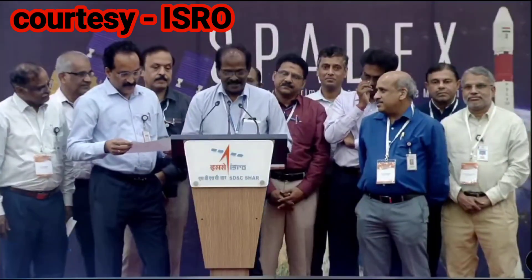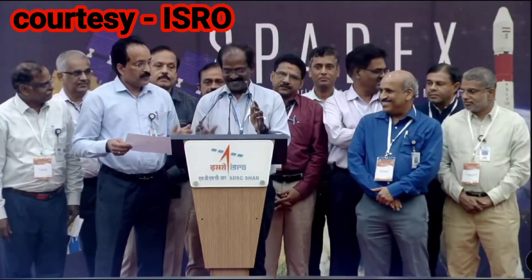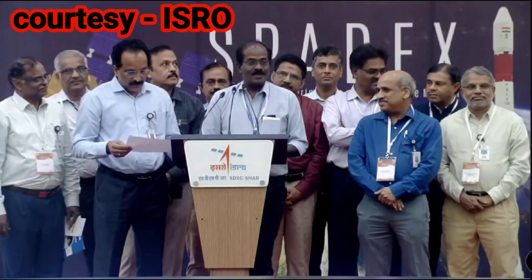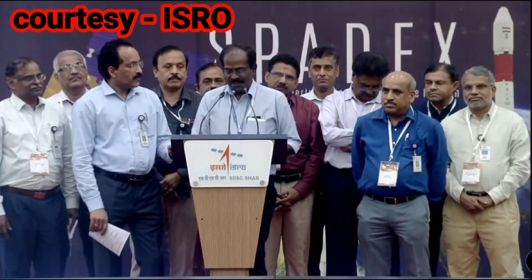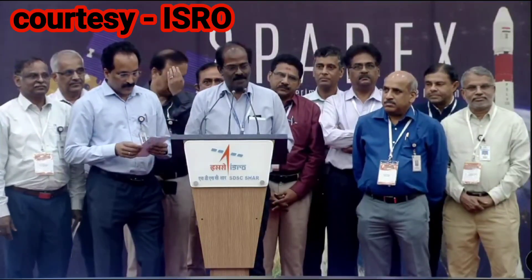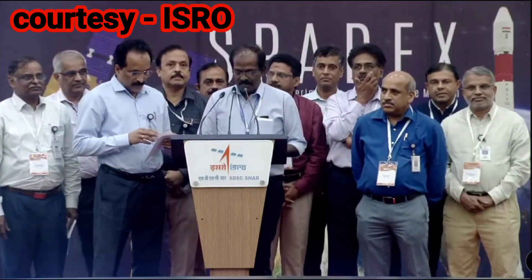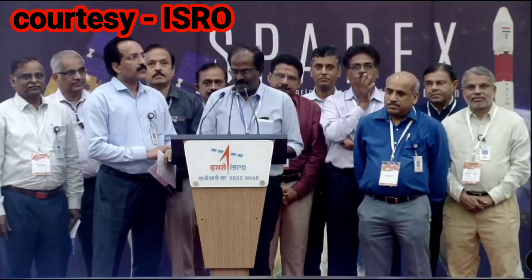Respected Chairman ISRO, centre directors, distinguished members of our ISRO community, and my dear colleagues — good evening to all of you. I would like to congratulate our PSLV team for the two successful launches in a month — a record — proving the vehicle's robustness once again. They have placed our twin babies in a perfect circular orbit as per our requirement. I'm happy to share that our solar panels are successfully deployed and the satellites are on their journey towards the docking experiment, expected in the January 1st week.